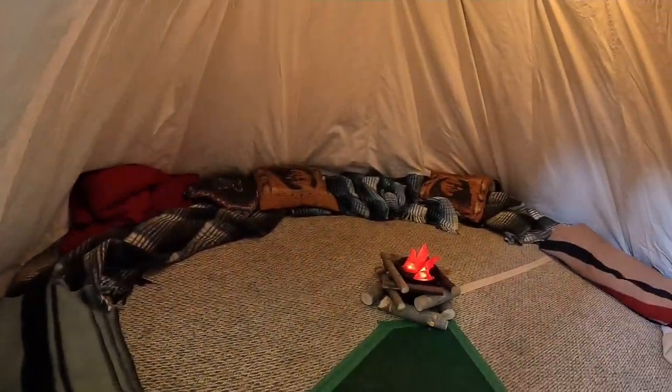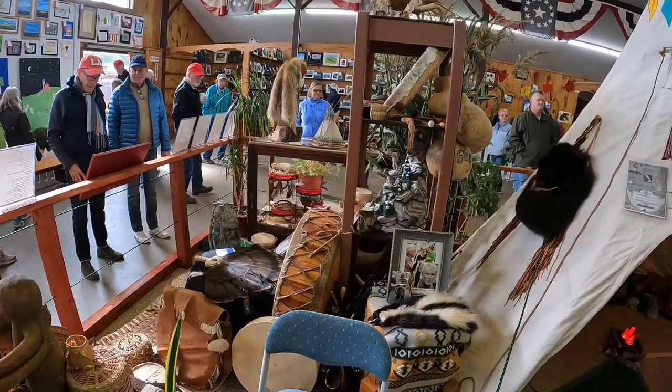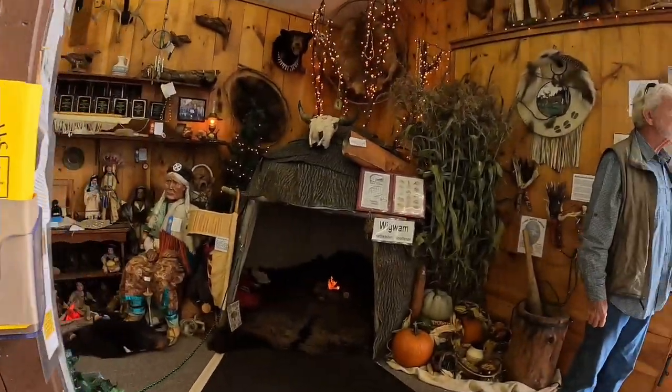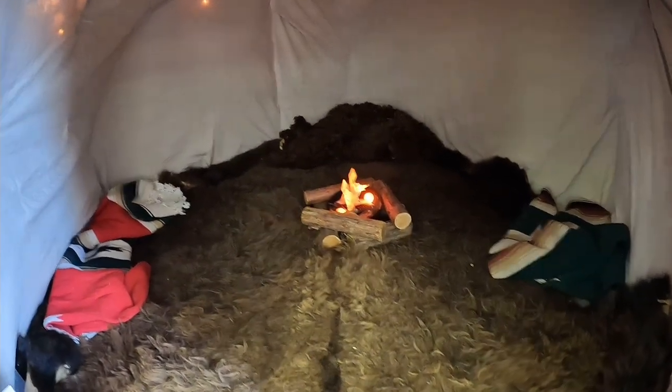I don't know if you can go in there or not, but I can stick the camera in there. Pretty cool — looks like some more Native American artifacts, we might call them. Looks like this is a wigwam. I would call that very cozy; I don't think I would mind spending a night in a wigwam.